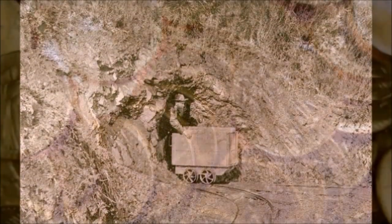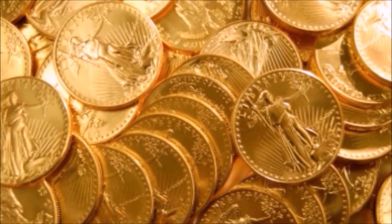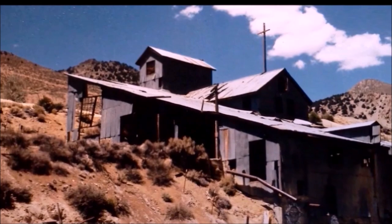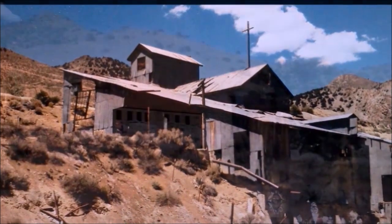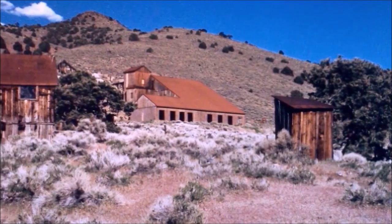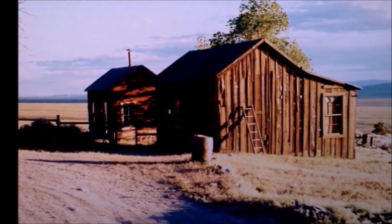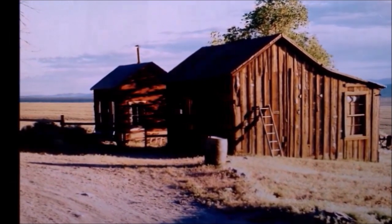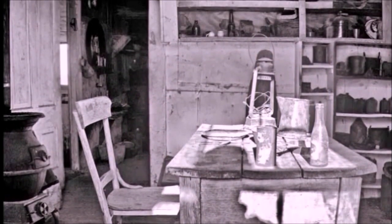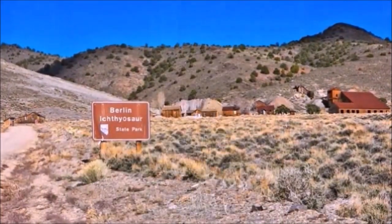In all, Berlin's mines produced over 42,000 troy ounces of raw gold. Today, the town is kept up by the Nevada Park Service. The buildings are maintained in a state of arrested decay. Some of the buildings were open to the public, but others were not. Peering into the windows revealed several treasures from the past. It's known as the Berlin Ichthyosaur State Park.